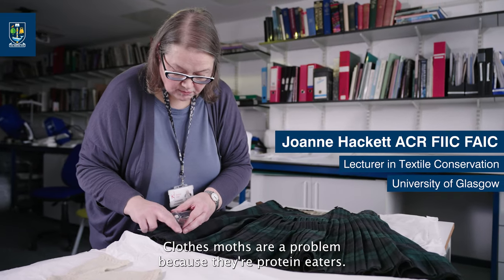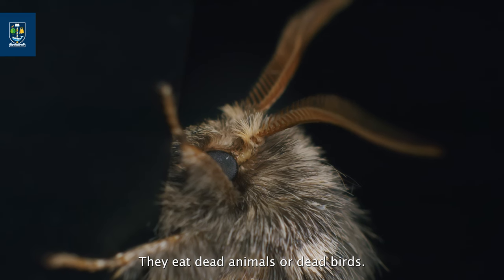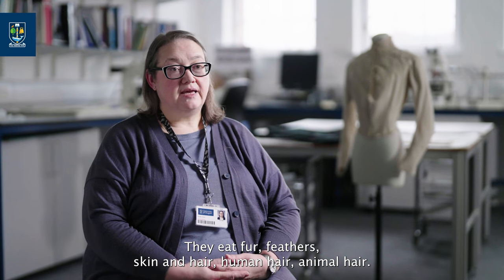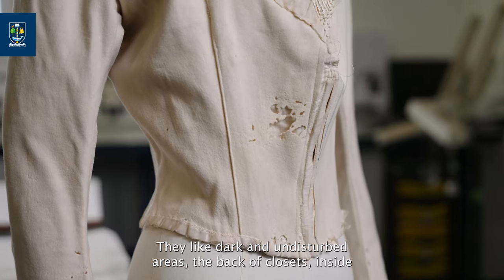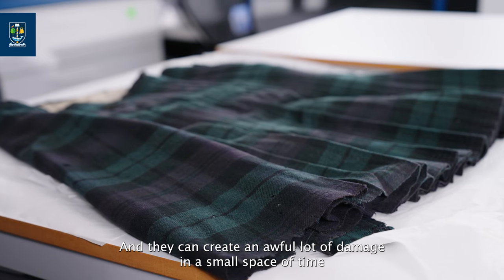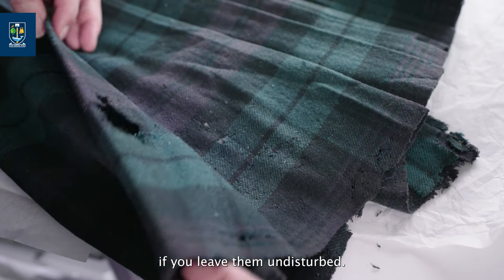Clothes moths are a problem because they're protein eaters. In the wild they deal with carcasses — they eat dead animals and dead birds, fur, feathers, skin and hair, both human and animal hair. It's all the same to them. They like dark and undisturbed areas: the back of closets, inside pockets and collars, and they can create an awful lot of damage in a small space of time if left undisturbed.